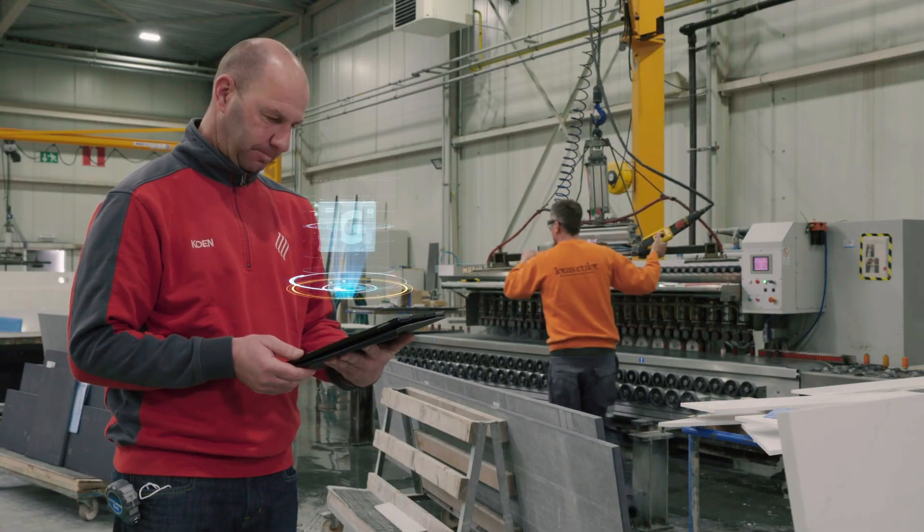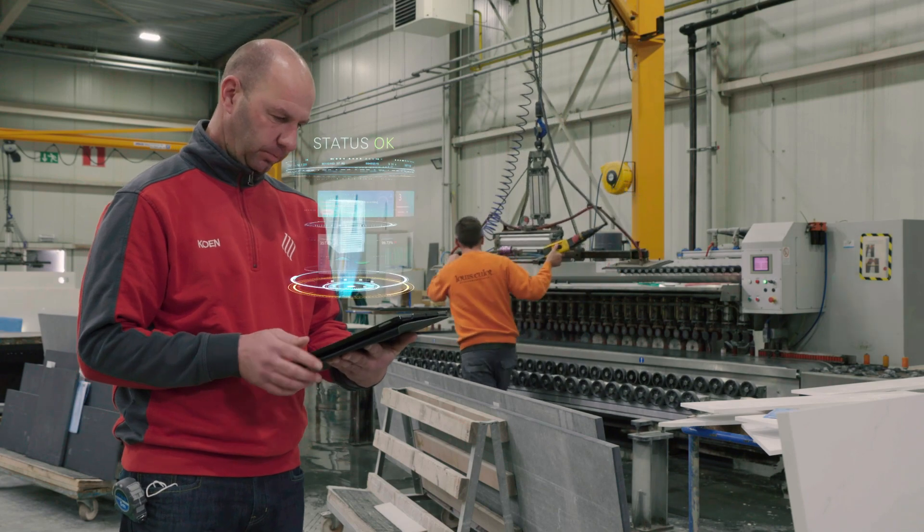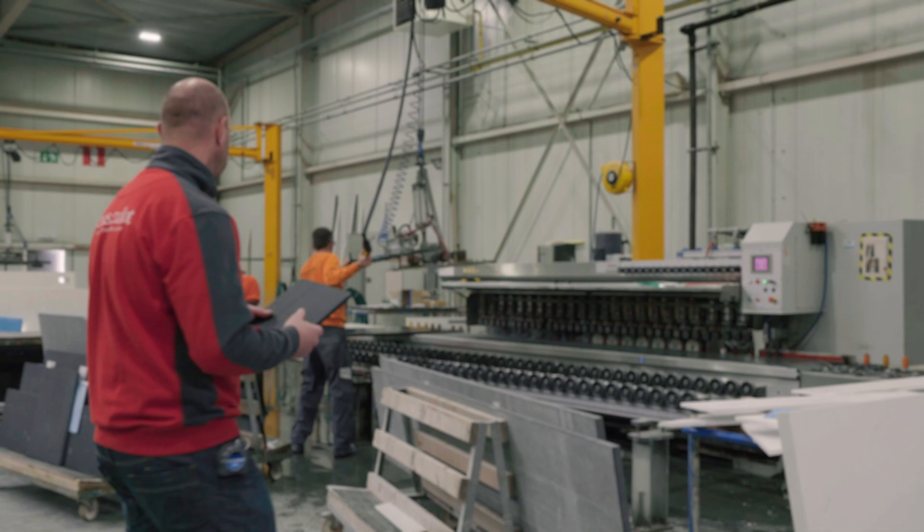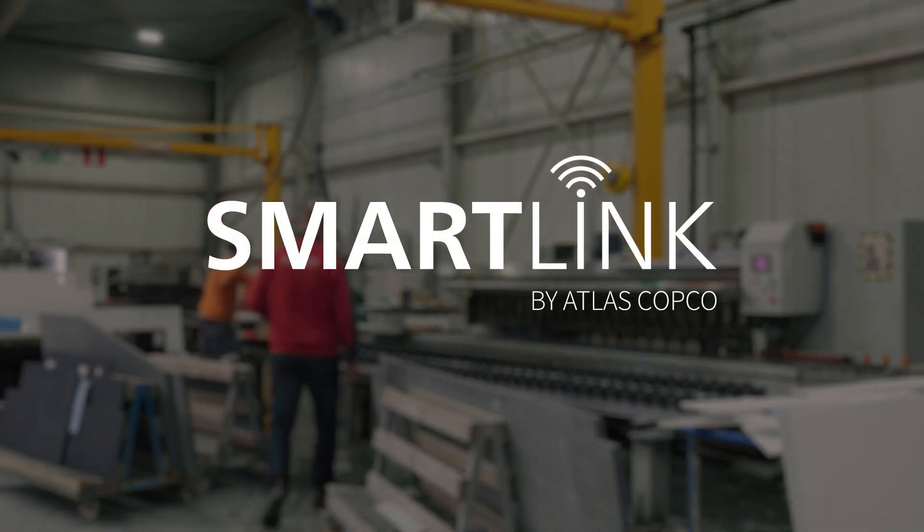SmartLink Remote Diagnostics keeps an eye on your compressed air equipment to ensure maximum uptime, enabling you to focus on your core business. SmartLink Remote Diagnostics — connecting you to an easier life.